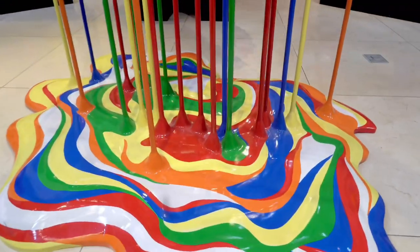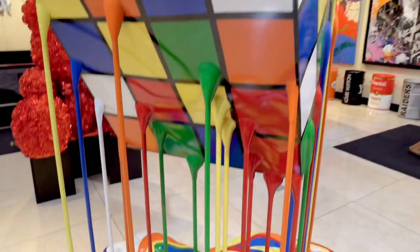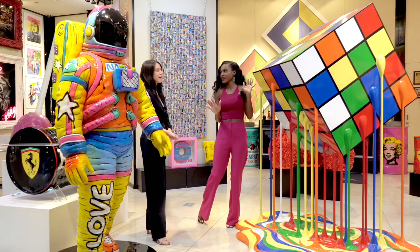It's one of our most fun pieces — fun to engage with, to walk around. It feels like the cube I could never solve, right? Absolutely.